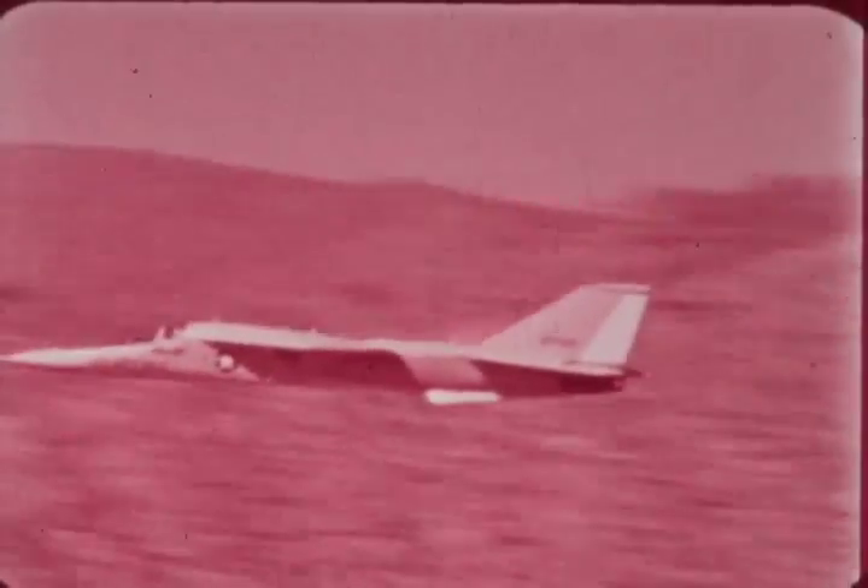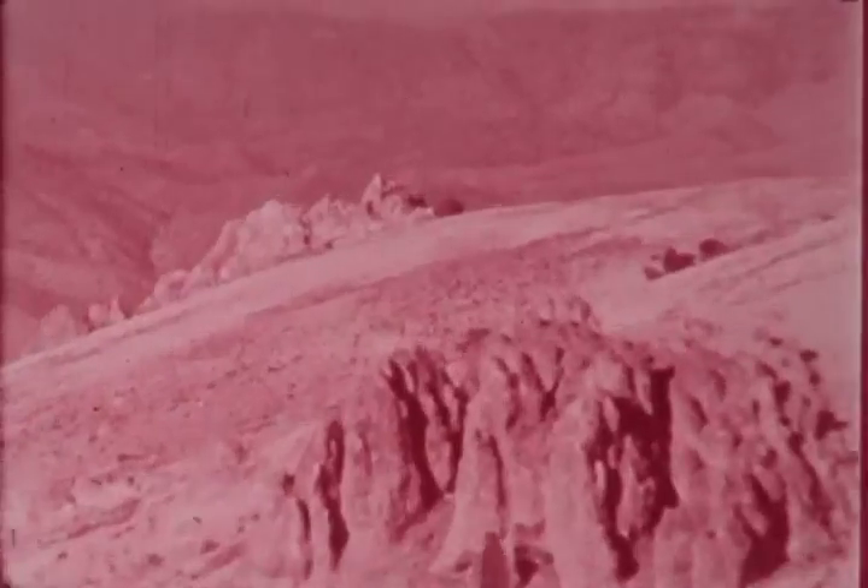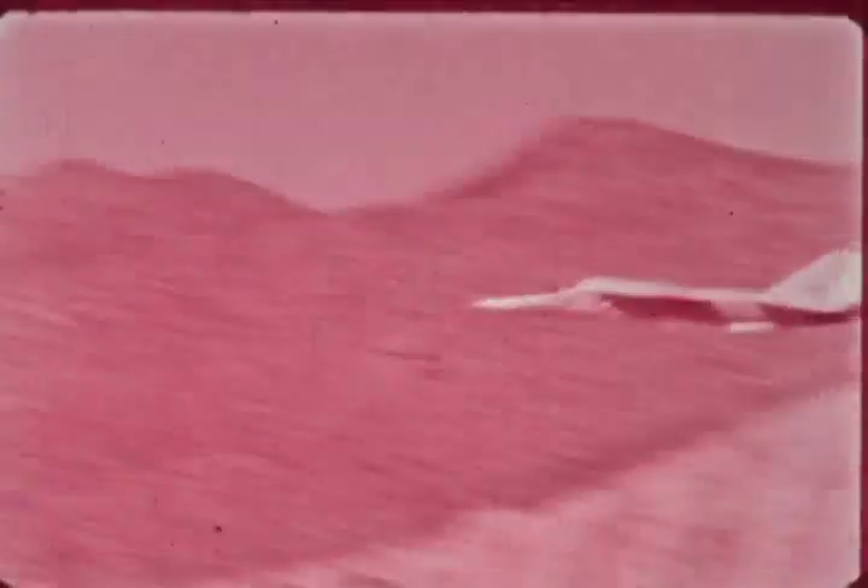The F-111's terrain-following radar system allows pilots to fly supersonically and safely, manually or automatically, hidden by the hills at pre-set ground clearances.